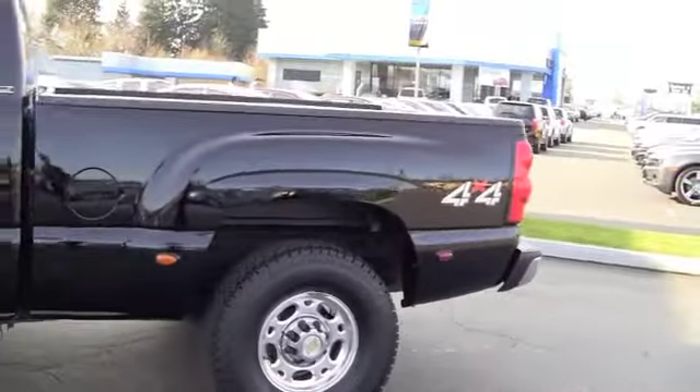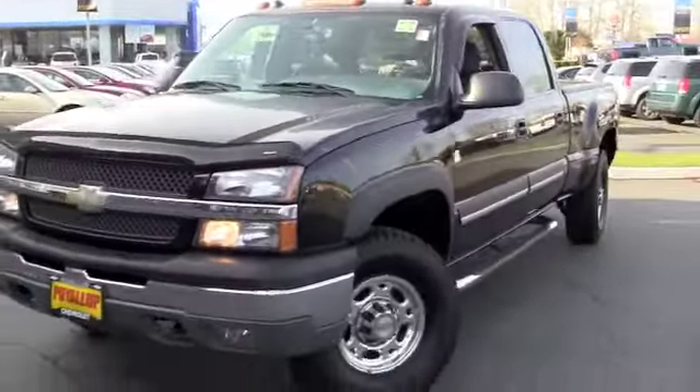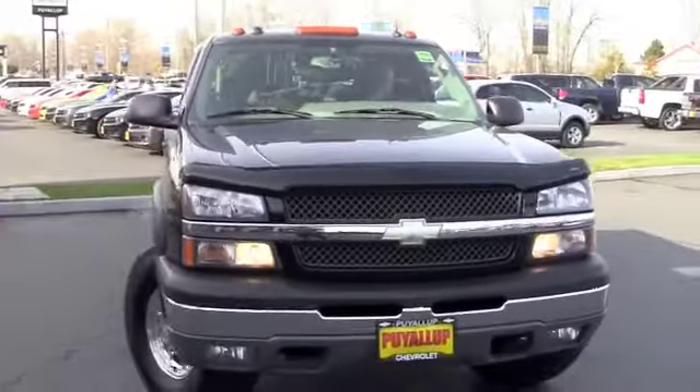So there's our walk around on the truck. If you have any other questions, feel free to give us a call and we're happy to fill you in on all the info. We can help you make the best decision possible and we hope to see you soon here at Chevrolet Puyallup. Hopefully this is your new truck. Thanks, Andy.